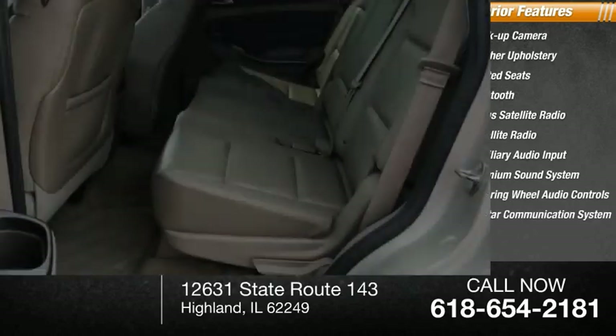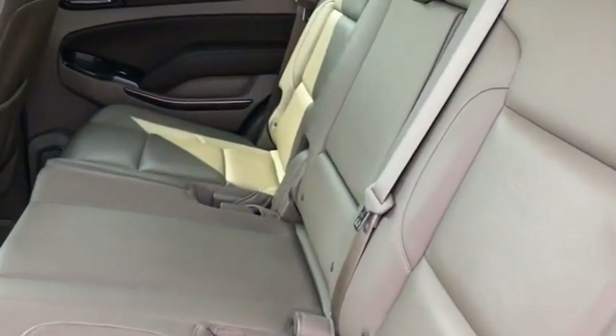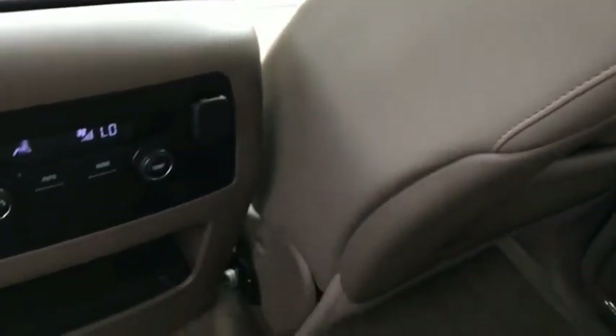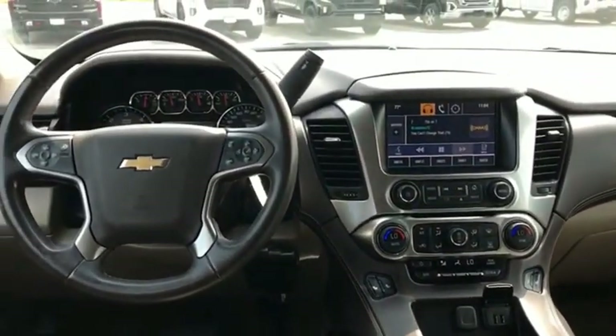OnStar communication system. Tahoe has been the best-selling sports utility vehicle, accounting annually for more than 25% of all full-size SUV registrations in the United States. This beauty is sure to make you the talk of the neighborhood, so call or drop in for a test drive today.